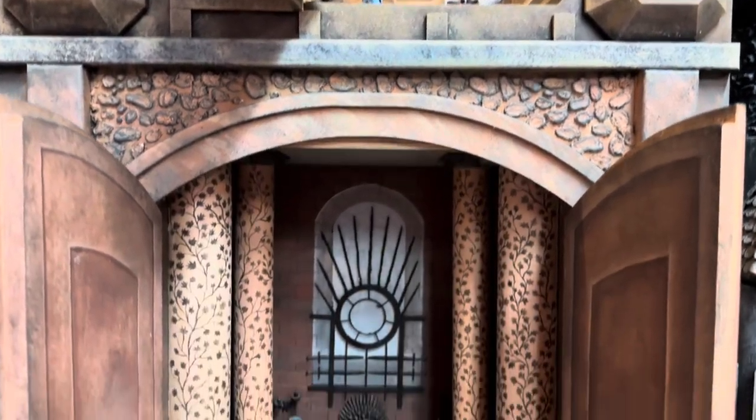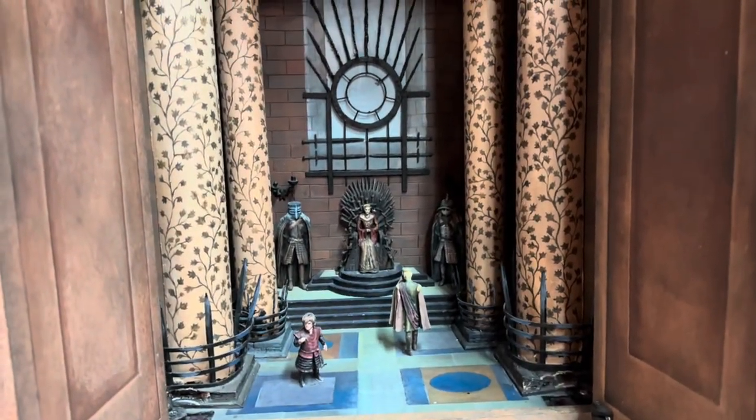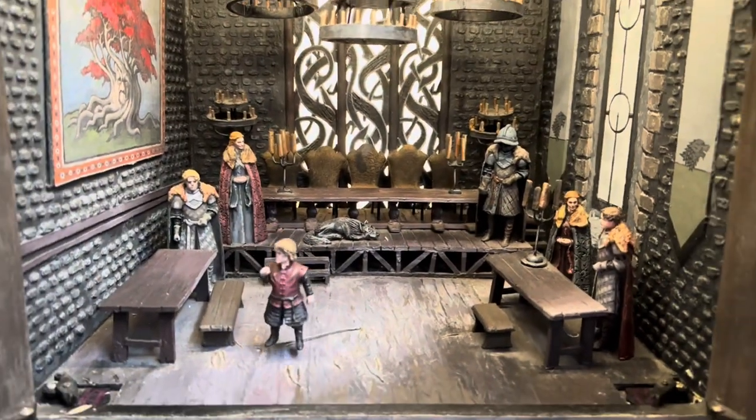Since Game of Thrones plays a huge part of the city's economy, you can find every Game of Thrones souvenir in the city — from t-shirts and prop replicas to even dioramas.